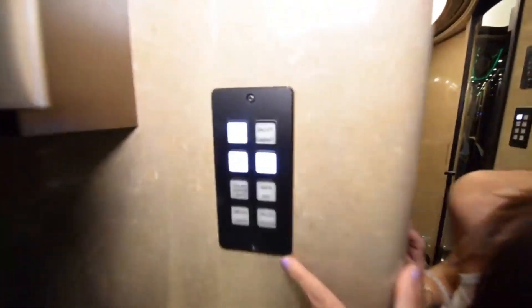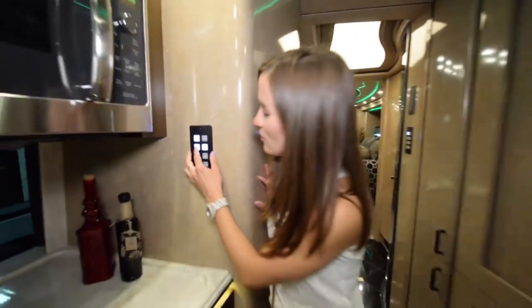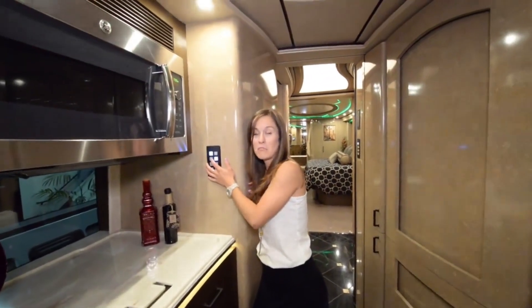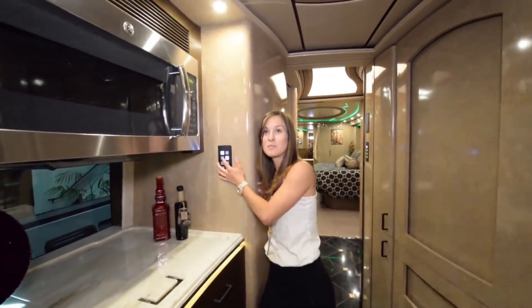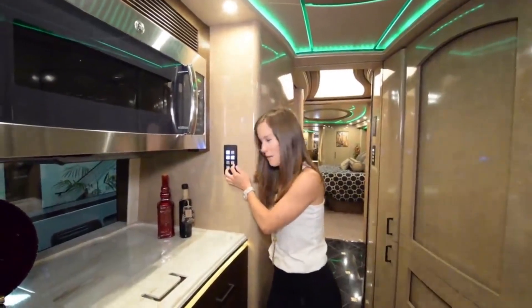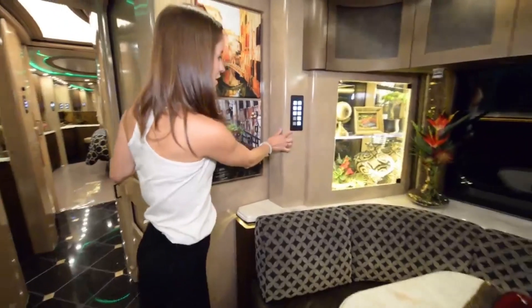Something I'd like to point out is throughout the whole coach, this is how you control the lights — and not only the lights but also the doors, which I'll show you in a minute. So if I want a green ceiling accent I can turn it on, and if I don't I just click it off. I can also turn on the floor heater, but I'm not going to mess with that right now.